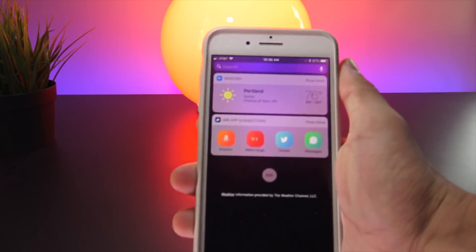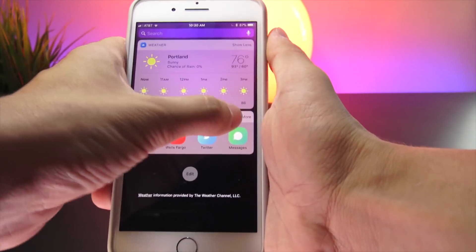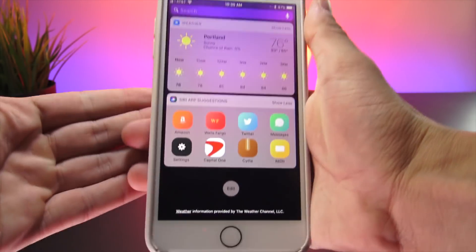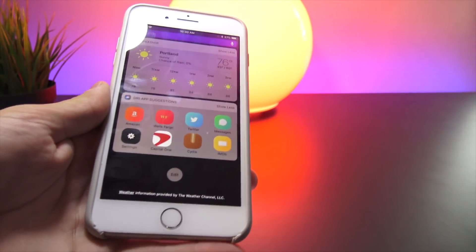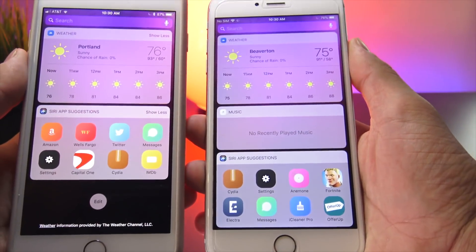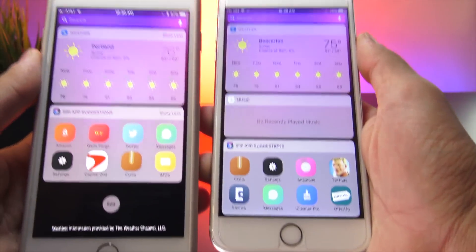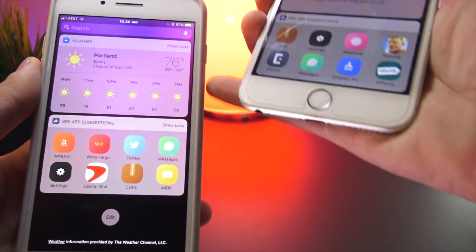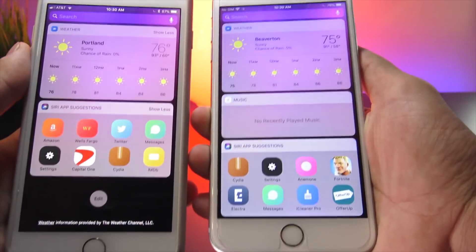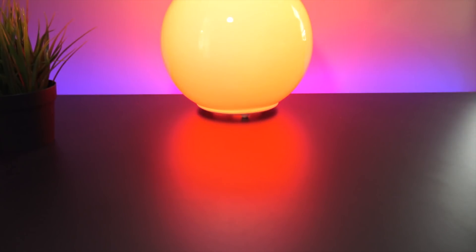This one I really like. Normally on your iOS device within the widgets pane you have a 'show more' toggle, and typically I like to have them expanded. With this tweak called Widget Extend, it automatically expands all of the widgets and hides the 'show more / show less' icon by default — so no more having to open up every single widget manually.